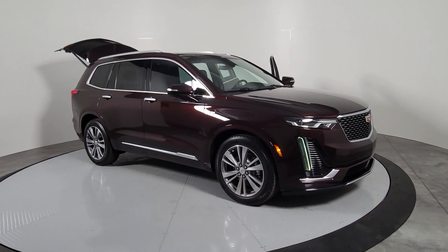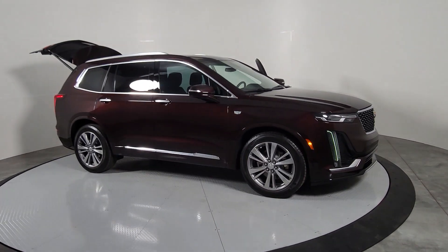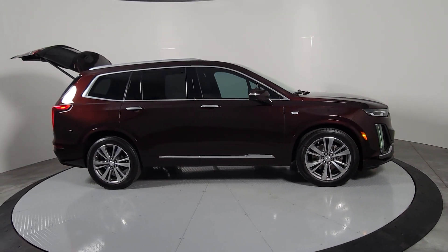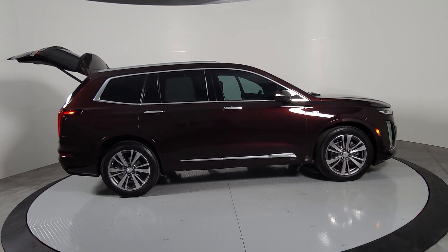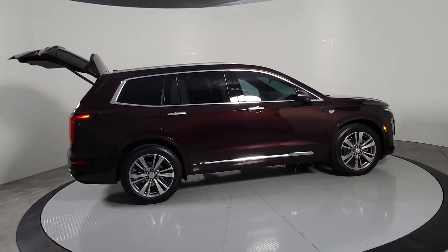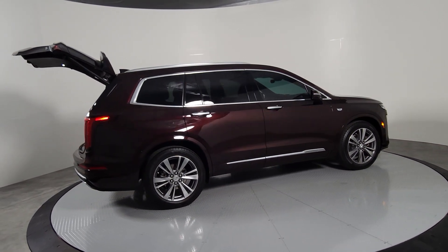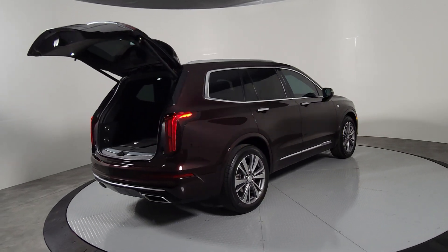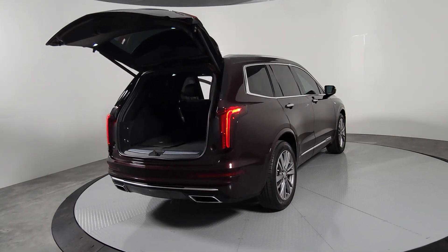You'll have love at first sight with the 2020 Cadillac XT6. With less than 60,000 miles on the odometer, this vehicle stands out from the rest. This striking XT6 offers premium luxury, satisfying performance, impressive safety and driver assistance features, and sophisticated styling. Let the journey begin.